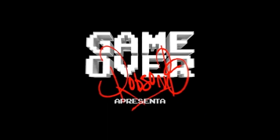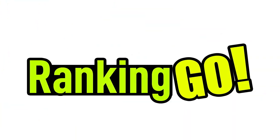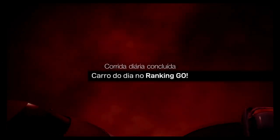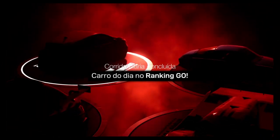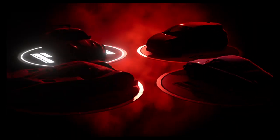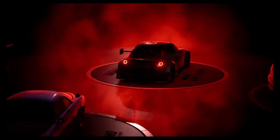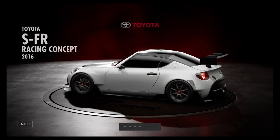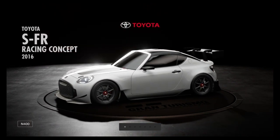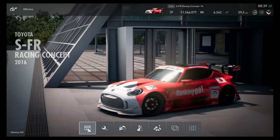Welcome to the Gran Turismo channel, Game Over Robson B. Hello friends, another ranking on the air, and today we have the Alpine A110A 1972, a car that is the best from the N100, or even the Porsche 962, or one of the Clios — 2015 or 2016, impossible to differentiate — and came the SFR Racing Concept 2016, a conceptual racing version of the SFR that has already appeared here on the ranking goal table.